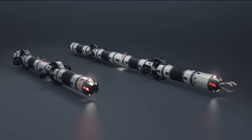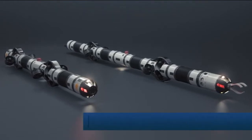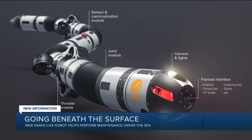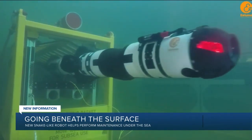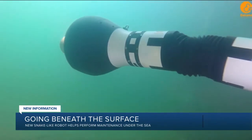Sometimes help is needed below the surface, and that's now a job for a new robot designed to fix underwater pipelines. At first glance it might look like a lightsaber, but then it starts to look more and more like a robotic snake as it moves through the water. The robot is called Illume, and it could revolutionize maintenance for the deep sea oil and gas industry by making repairs to equipment, wells, and thousands of miles of pipeline.